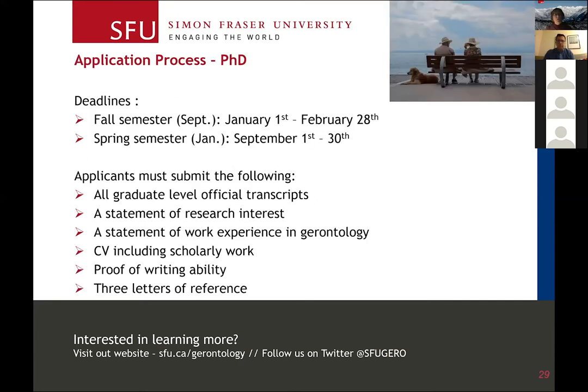For the PhD, there are two intakes — fall and spring. The online application requires you to submit all post-secondary transcripts, a research interest statement, work experience, proof of writing ability — because you are writing at such a high level — a CV, and again three letters of reference, at least two of which should be academic references.